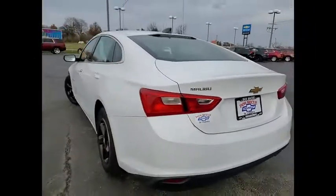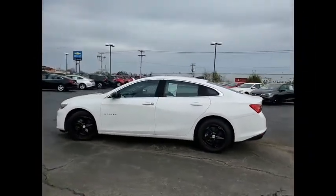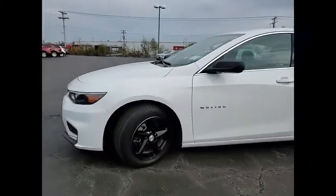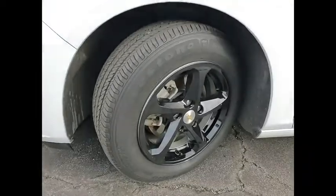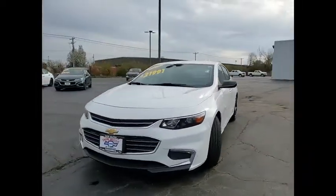Electronic stability control, alloy wheels, brake assist, traction control, remote keyless entry, speed control, front license plate bracket, four wheel disc brakes, rear window defroster, security system. Wouldn't you look great in this vehicle?